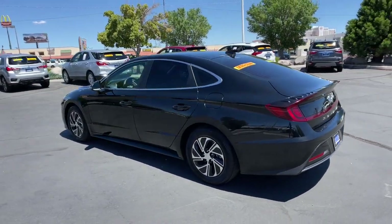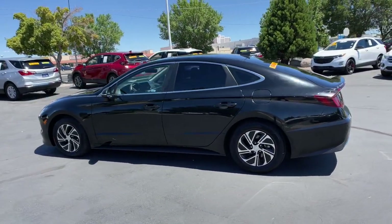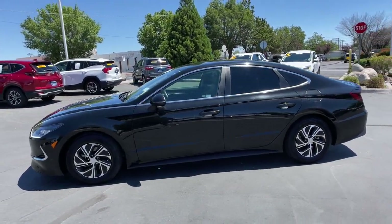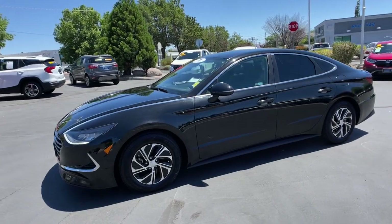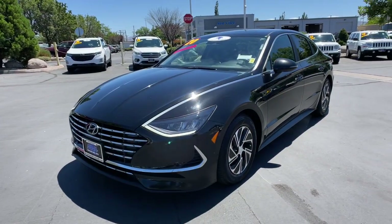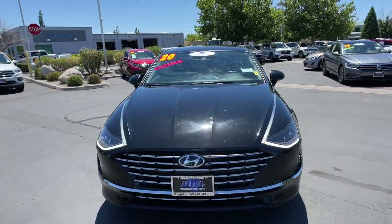These are just some of the great options this vehicle comes with: navigation system, backup camera, aluminum wheels, dual-zone AC, blind spot monitor, intermittent wipers, floor mats, tire pressure monitoring system, engine immobilizer, and six-speed AT.